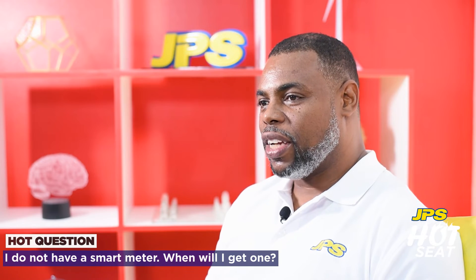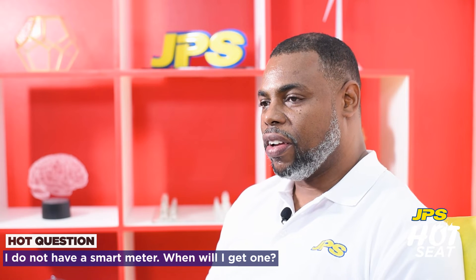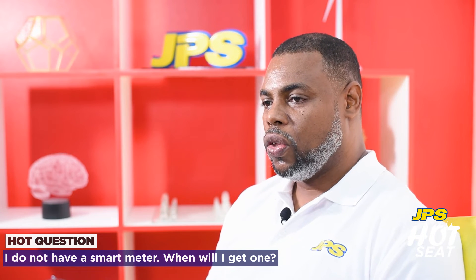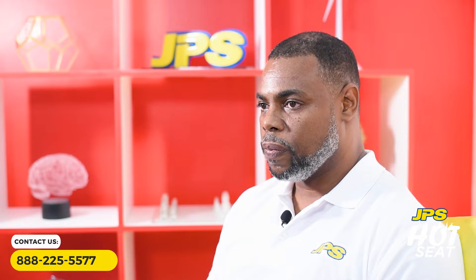If the reading has changed, we recommend that you get an electrician to come and check your premises to make sure everything is okay — no short circuits or grounding issues. Outside of that, contact us and we will take it from there. If you live in the parishes of Kingston and St. Andrew, St. James, Clarendon, or St. Catherine, you already have a smart meter. If you don't, please contact us and we will come and install the smart meters for you. The other parishes will see smart meter installations within two years.